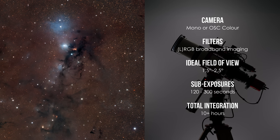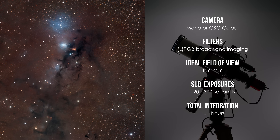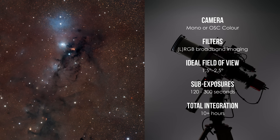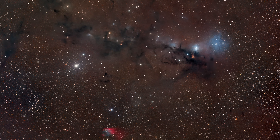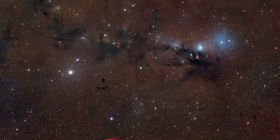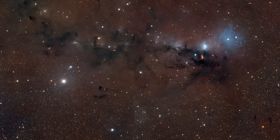The signal is low, so long integration times make all the difference. Even under dark skies, expect to spend at least 10 hours to pull it out of the background noise. This isn't a good match for smart telescopes — it's too faint, too broad and demands longer integration than most smart systems are designed for. If you enjoy quiet details and slow rewards, this region is worth exploring. A prize for those who slow down and dig deep.